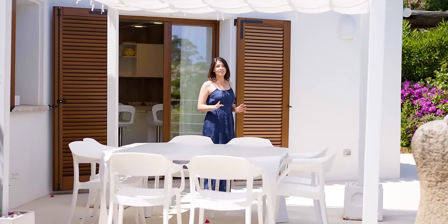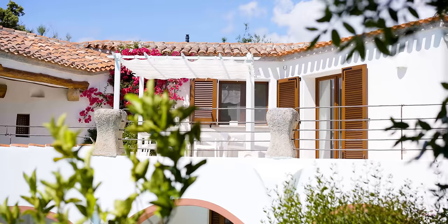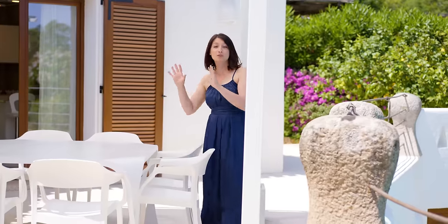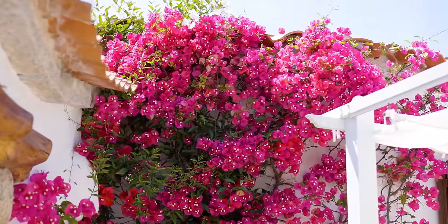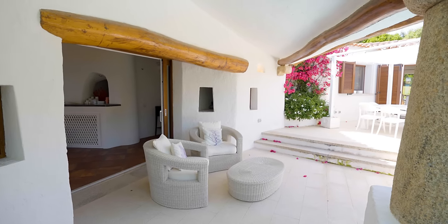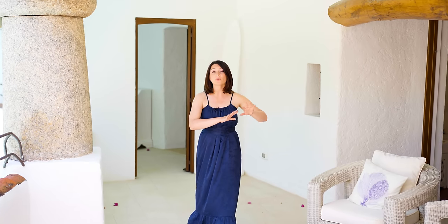This second lovely terrace has a view over the pool area and the surrounding garden. Also here we have an external dining area that can sit up to 8 people, embellished by this gorgeous fuchsia bougainvillea which is the ideal contrast against the white facade. On a slightly lower level we have a cozy lounge area, and from here we can access the living area thanks to a large French window. When both French windows are completely open, there is no more distinction between indoor and outdoor spaces.